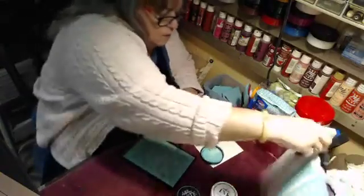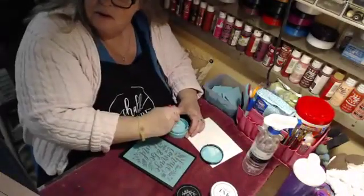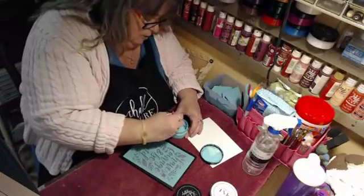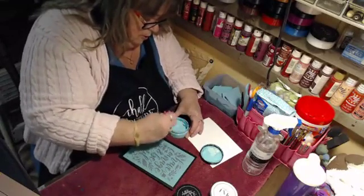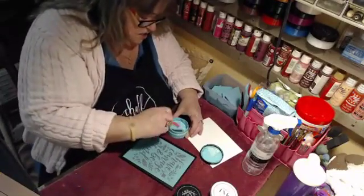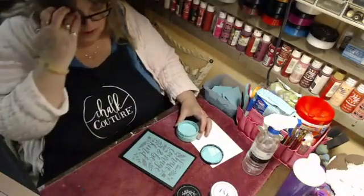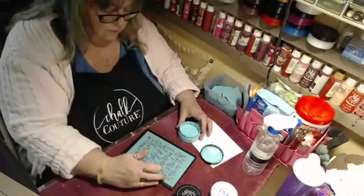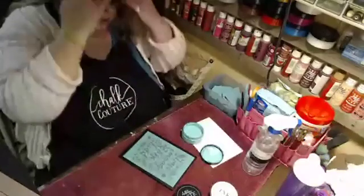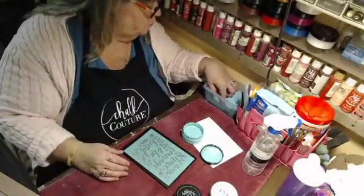I use teal a lot — I better be ordering another one. It's a little dry, so let's add some water. That's the nice thing about the Chalk Couture paste: if it does dry out a little bit you can just add a spritz of water. Now I'm actually going to do this in two sections — I'm going to do like half of it and then let it dry, pull it up and dry it, so that I can take a little bit more time. I've never done it that way, so we'll try it together.